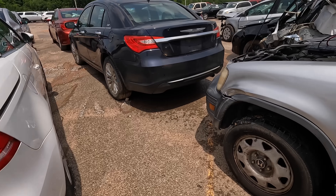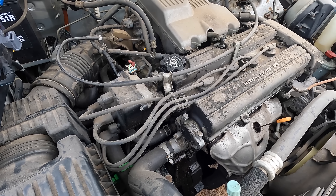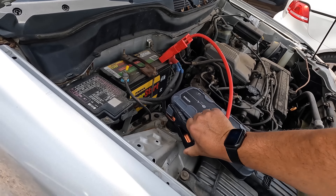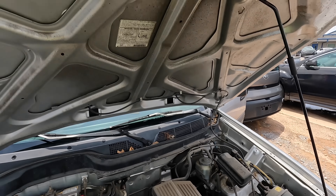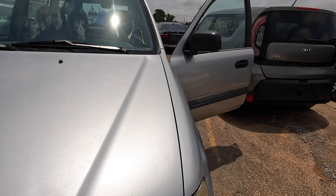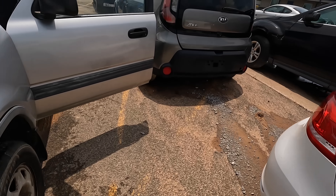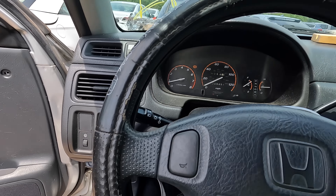I wonder what this would bring at dealer auction. Listen to her run — it's quiet. Not pretty, definitely not pretty. The alternator is working because it's running on its own without the booster pack, and we know the battery was dead. Headlights, corner lights — yes sir, everything's working. Good tires. Hot damn — what do you guys think? Is it worth $850?